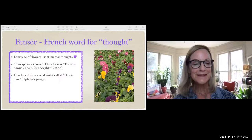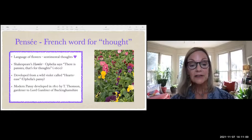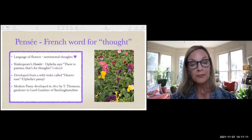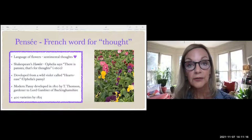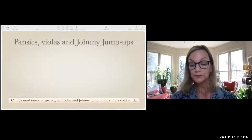Pansies developed from a wild violet called Hart's Ease — that's Ophelia's pansy. The modern pansy was developed in 1810 by T. Thompson, a gardener to Lord Cambier of Buckinghamshire. After he developed it, by 1825 there were already 400 varieties. Pansies are very popular and very easy to grow.